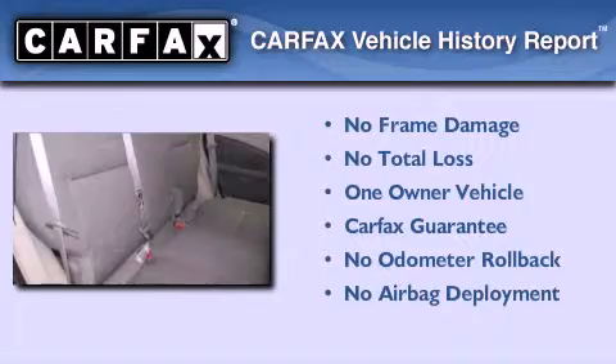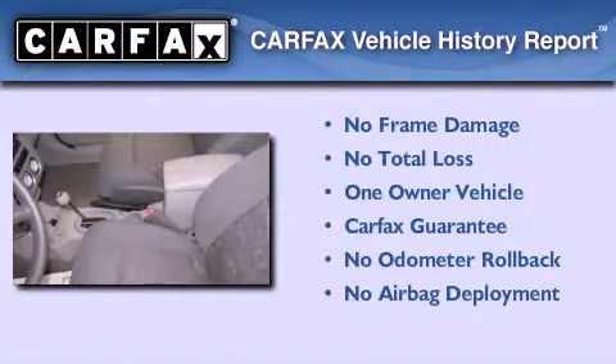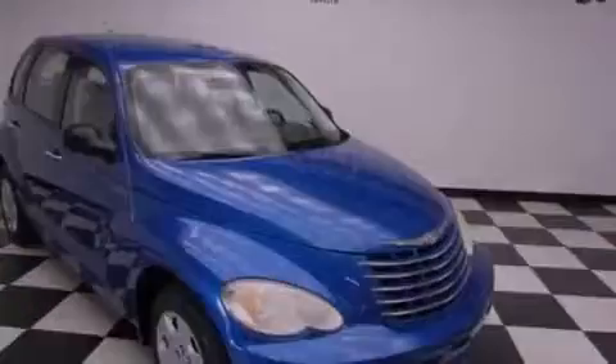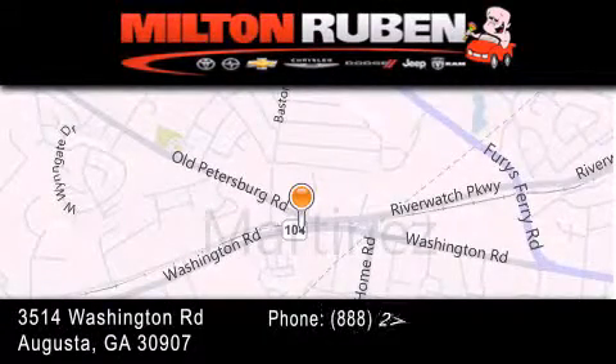This Chrysler has had only one owner and it qualifies for the Carfax buyback guarantee. Please call us today for more information on this great vehicle. Come experience the Drive Baby advantage here at the Milton Ruben Superstore.